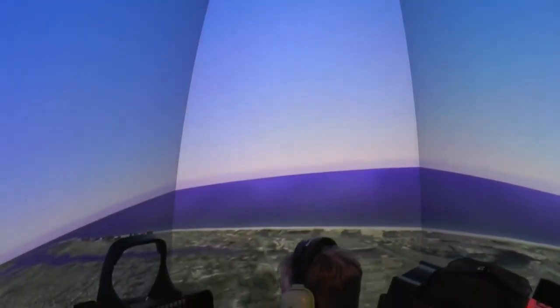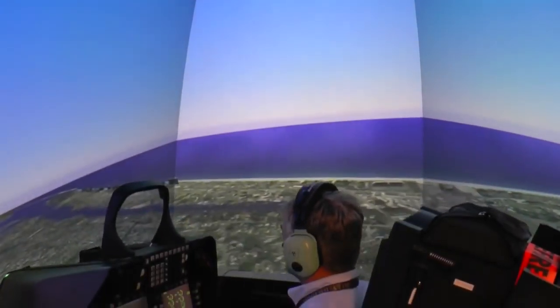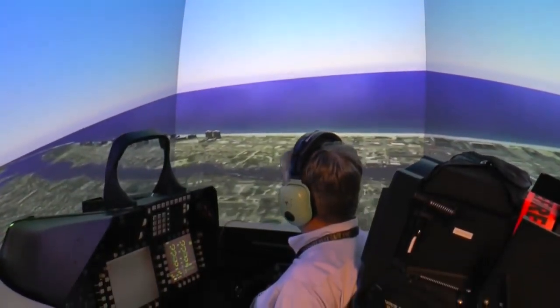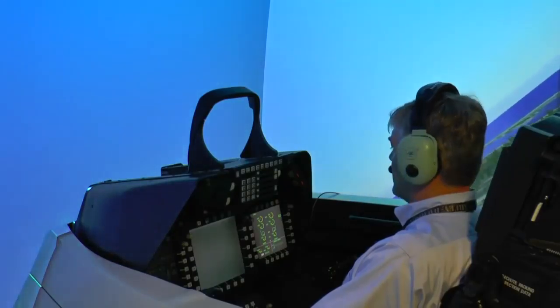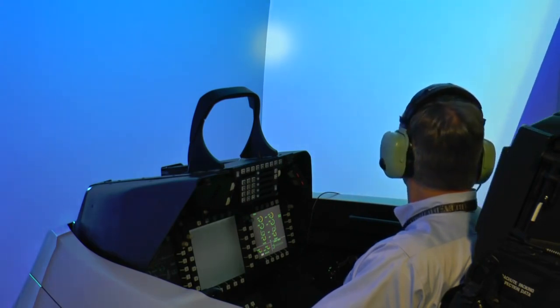Multiple projectors fill the screens and can send a pilot anywhere in the world. Valuable training that even seasoned airmen are taking advantage of. I've been here for two weeks and I've been in the simulator ten times. That means more pilots are better prepared for the missions ahead.